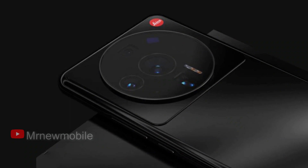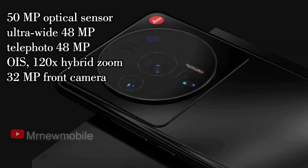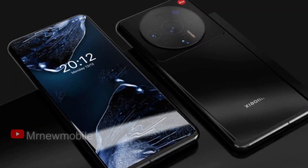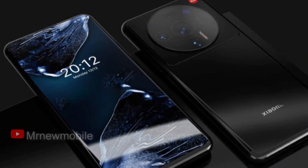The camera setup will include a 50MP Sony IMX 989 main module, a 48MP ultra-wide, a 48MP telephoto with OIS and 120x hybrid zoom, a 32MP front camera, and a separate image processor called Surge C2. The Xiaomi 12 Ultra will run Android 12 with the MIUI shell.